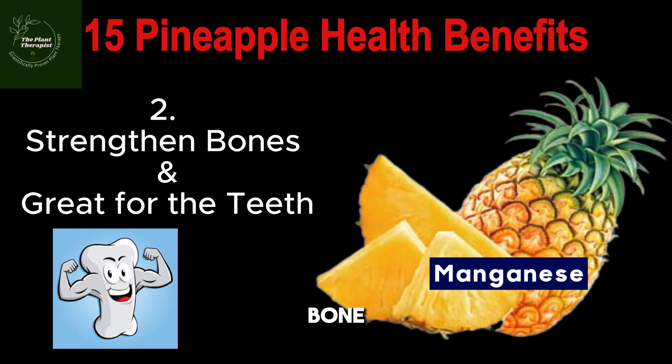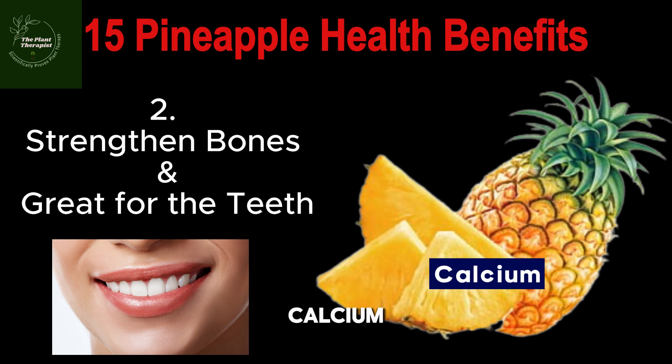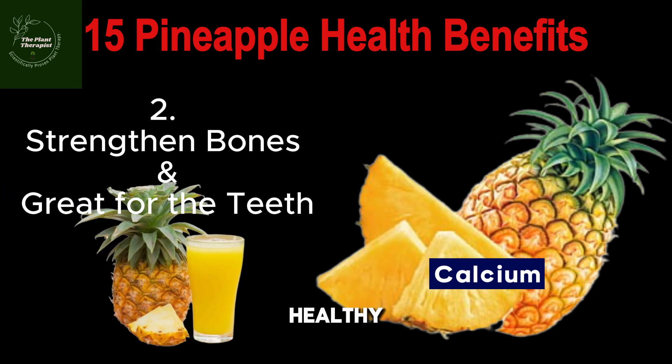Number two: penaipu helps to strengthen the bone. Because penaipu is rich in manganese, it helps in strengthening your bones. When manganese is combined with zinc, copper, and calcium — all of which are contained in penaipu — it can be super healthy. It is also great for good teeth. Eating penaipu is said to strengthen your gums and keep your teeth strong. Our teeth and bones are made up of calcium, and penaipu has a good content of calcium and manganese.